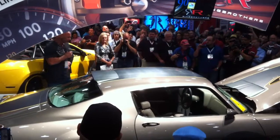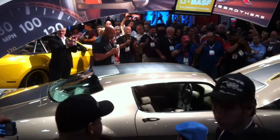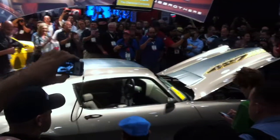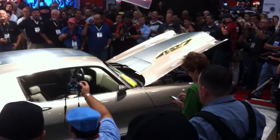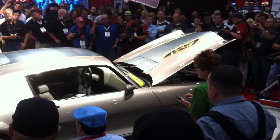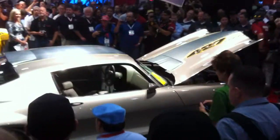So ladies and gentlemen, what do you think? They have outdone themselves again, and it is an absolute honor and a privilege to be able to be here and bring you Diversion, the 1970 Camaro. Thank you very much.